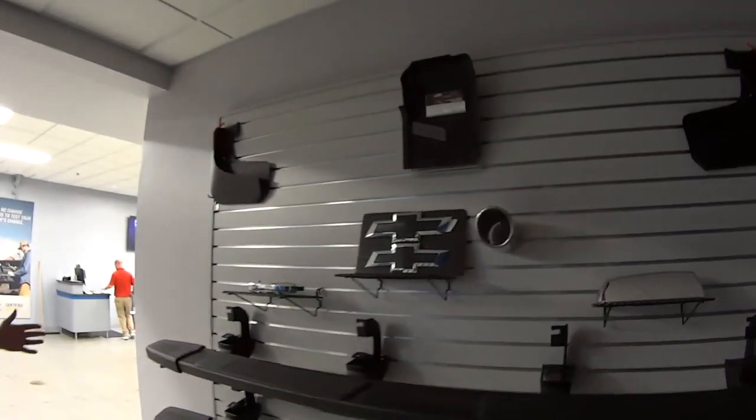This is our accessories and parts department. You can completely order online at jackburford.com too, or you can come in and talk to the guys back here — they'll be more than happy to help you out.